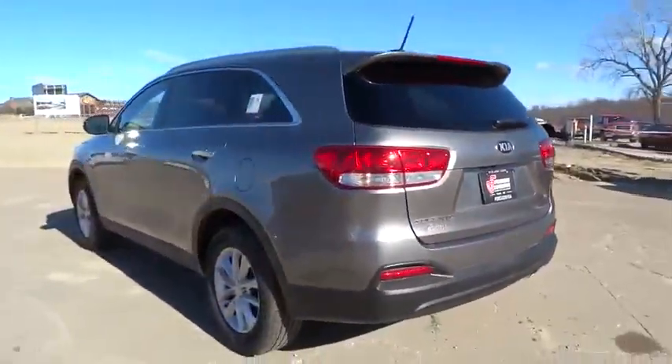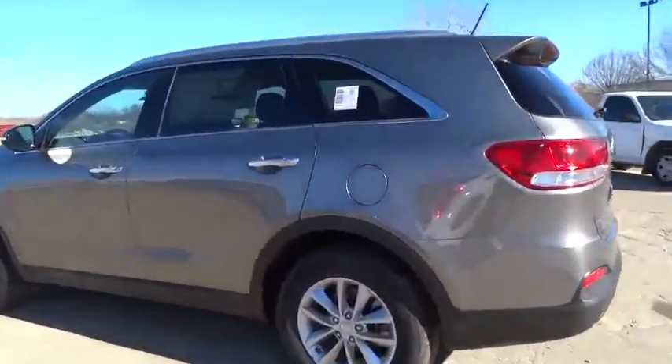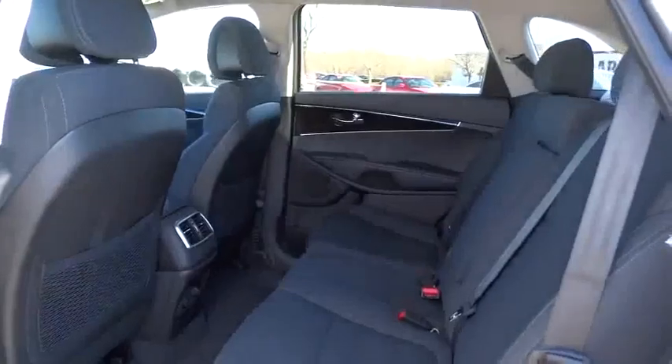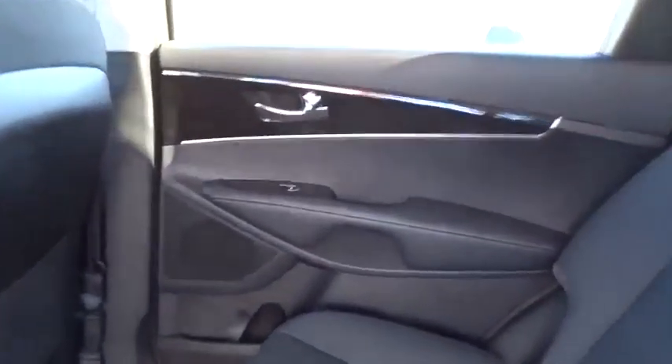Here are some of this vehicle's great options: stability control, backup camera, steering wheel audio controls, keyless entry, traction control, anti-lock braking system, Bluetooth, power steering, adjustable steering wheel.